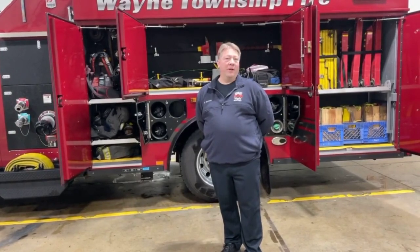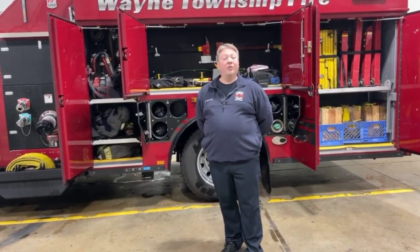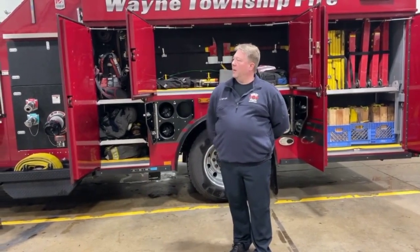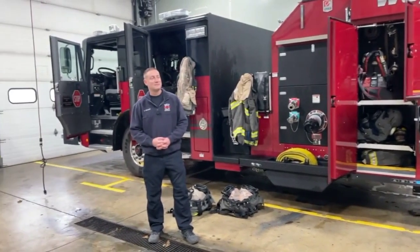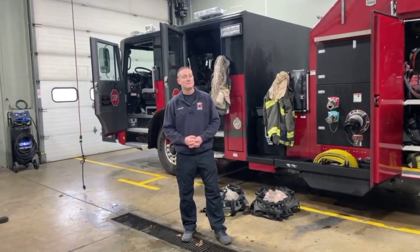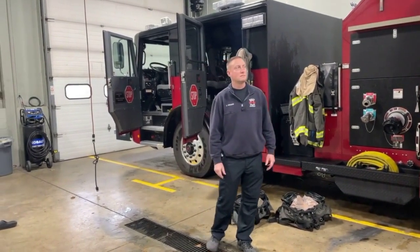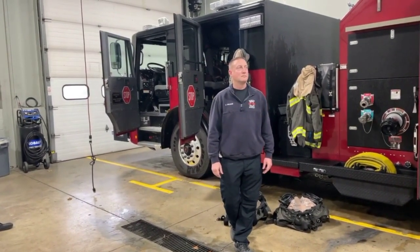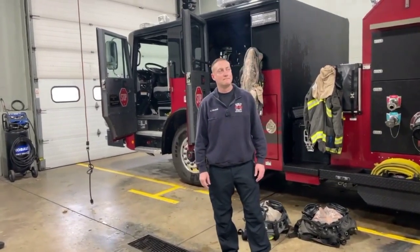We carry advanced equipment that can help provide medical care as needed. I'm going to turn it over to our engineer, Chris George. He's going to show you the front seat where he operates the truck — both drives it and operates the pump. He's basically in charge of anything going on with the unit itself, so he's very knowledgeable about the fire apparatus.